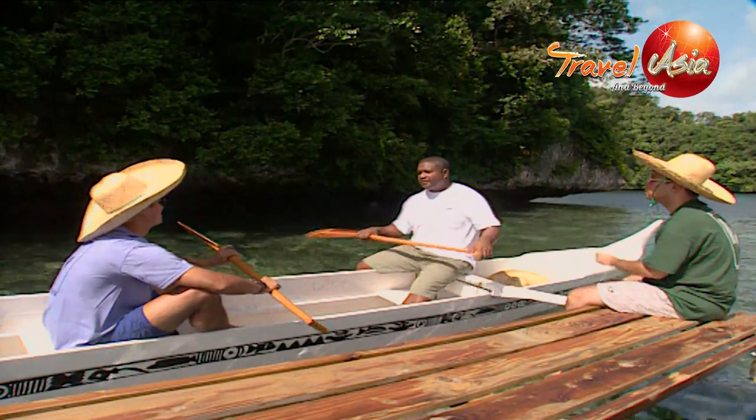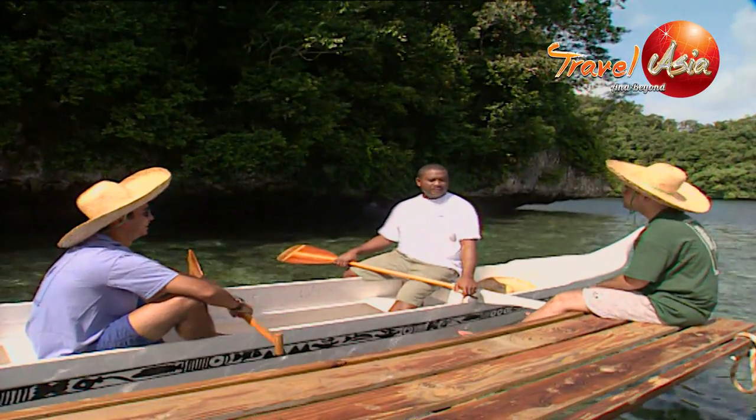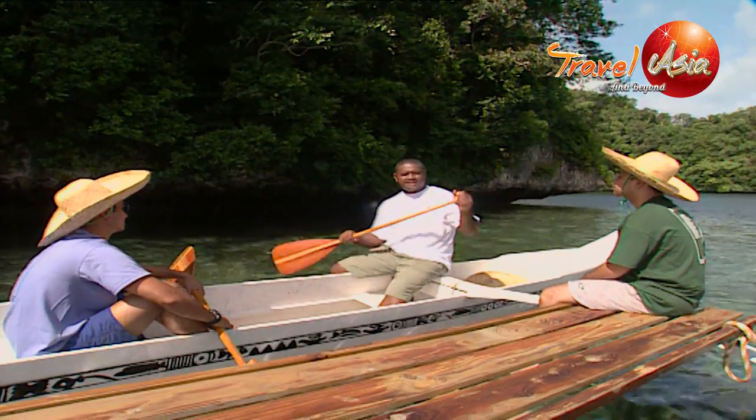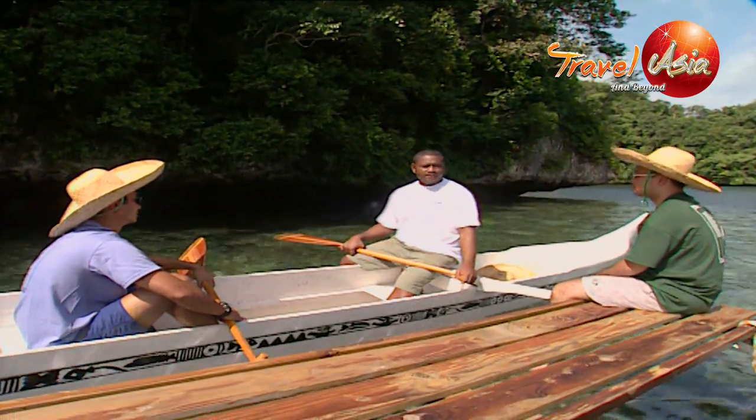All right, gentlemen, good morning. We're going to do our Rock Islands canoeing tour this morning. Before we do that, we're going to teach you guys a little bit of technique about paddling, so you guys don't wear out easily.